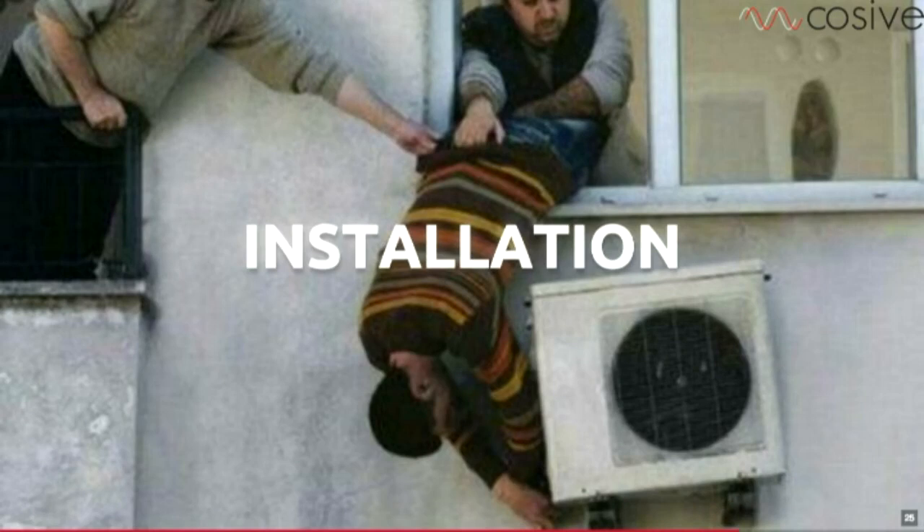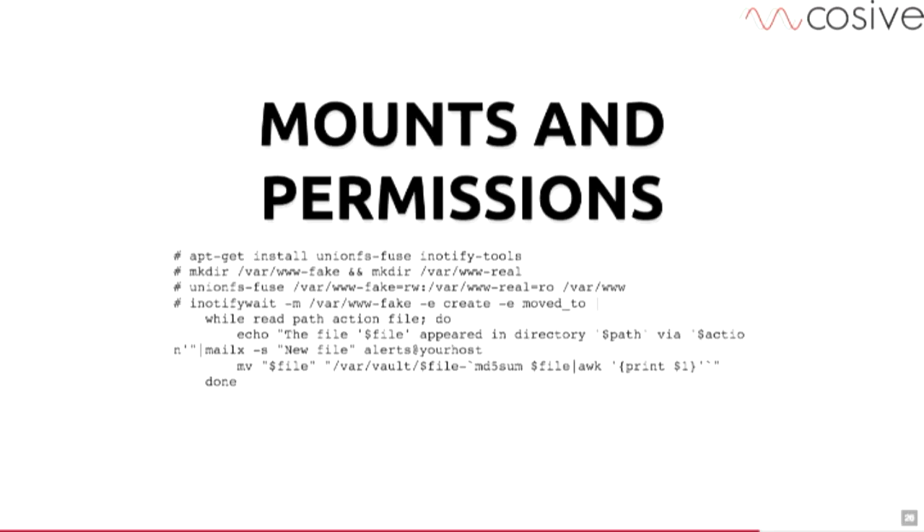Messing with installation is hilarious. Things like messing with mounts and permissions will mess with people trying to deface your website for a long time. Install the UnionFS package, make an actual web directory with your files in it, mount a writable one over the top that's not the original, and whenever anything is put in it, you just move it out of the way. So someone writes to /var/www and it just quietly puts it somewhere safe and sends you an email. They'll be like, where did the file go? You can combine this with something like a PHP equivalent where there's always a syntax error — keep someone tied up for weeks.